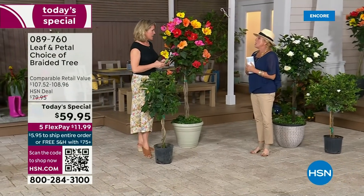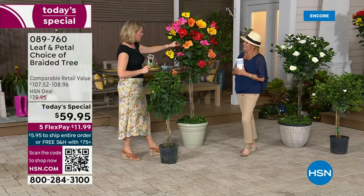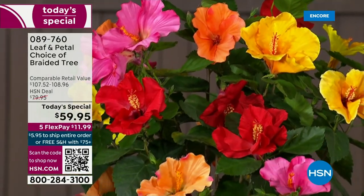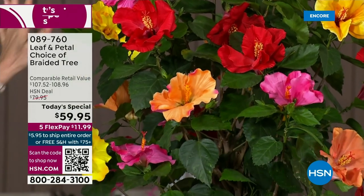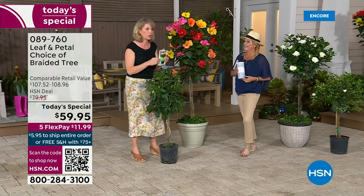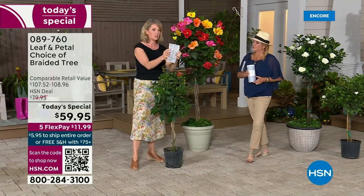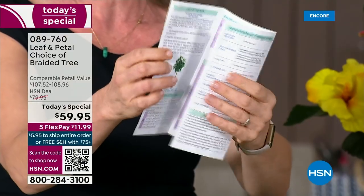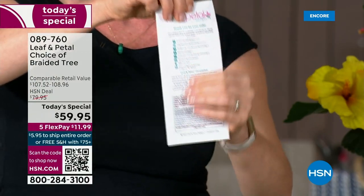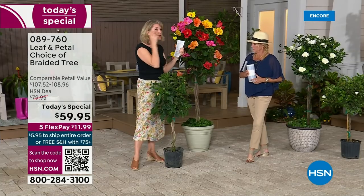A friend of mine with a beautiful pool put like six of these in containers all around her pool — it felt like a party out there. To answer the care question, you're going to get a brochure with everything you need to know. These are custom to every single one of their plants. On the back is the guarantee, and also most importantly how to contact them — Facebook, Instagram, phone, or email.